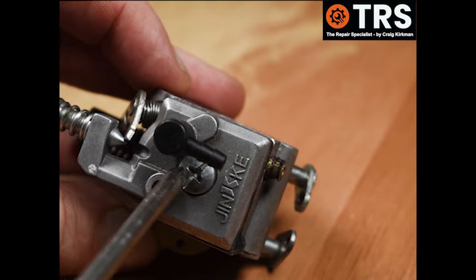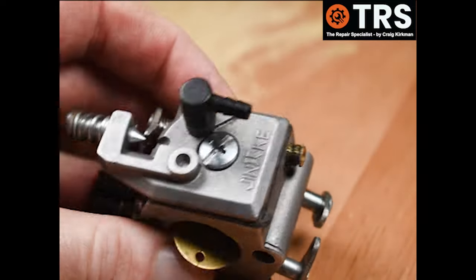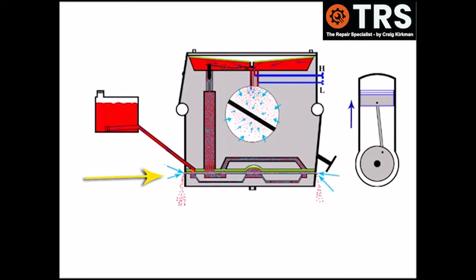What can happen is that the cap can become loose. If this happens there will be excess fuel spilling out, but air will also be drawn in. Again we've got a fuel-to-air ratio that's weak in fuel, so at this point the engine would most likely bog down.